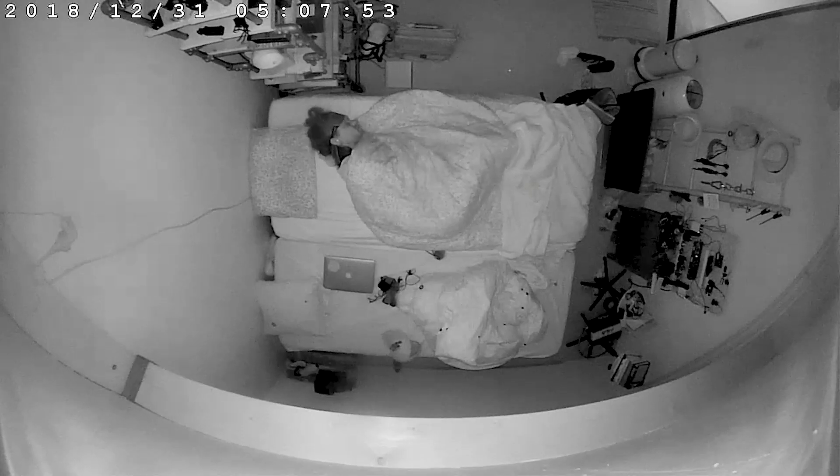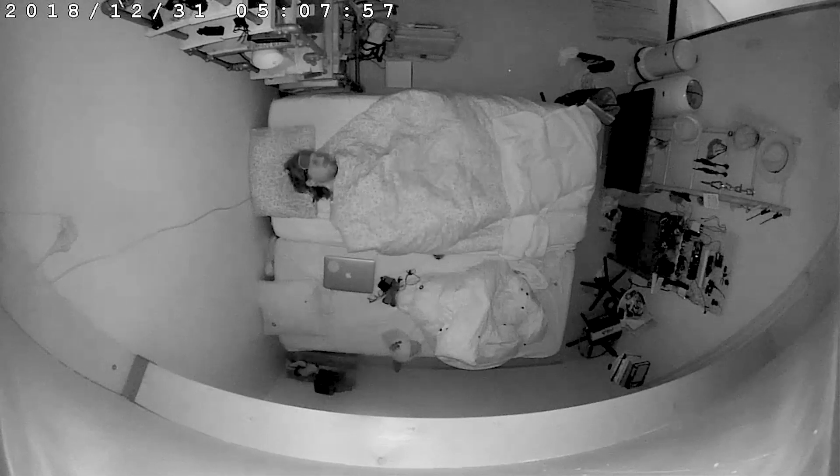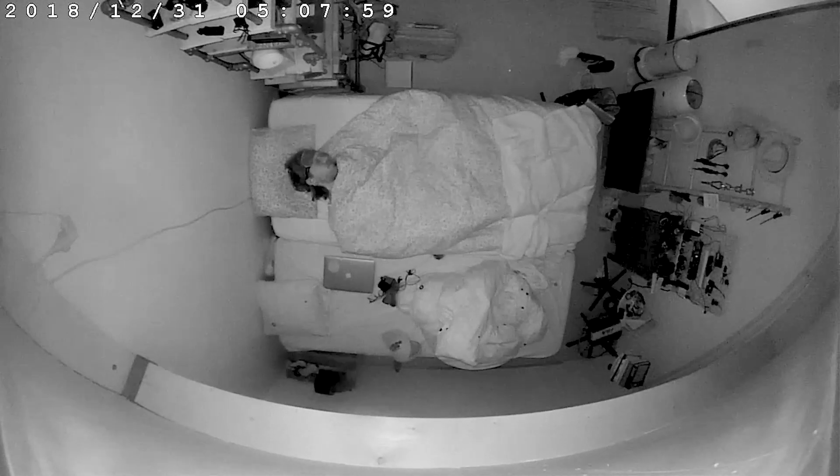Unlike an EEG monitor, the Withings device does not use your brainwaves to predict your sleep. Instead it relies on things like your heart rate and your movement, and in the end it gives you three different sleep stages: light sleep, deep sleep, and REM sleep — and of course it also tells you when you are awake.